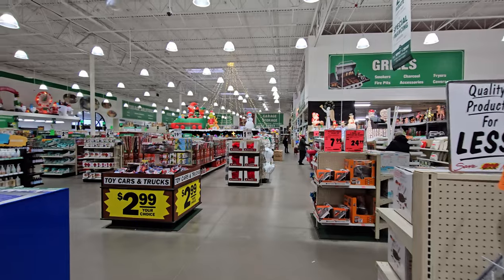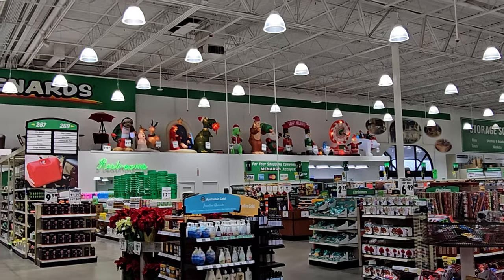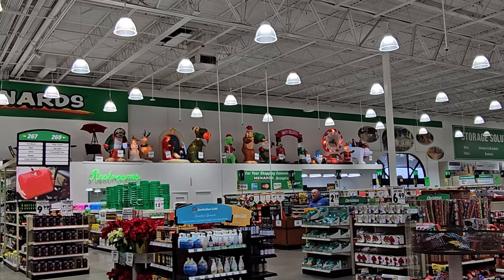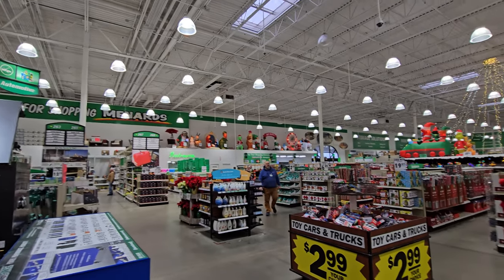We are at Menards right now and we are going to go down and see what kind of awesome Christmas inflatables they have. I see a few right now right up here ahead of us. Look at this - they have a whole bunch up here on top of the restrooms and stuff like that by the doors, and they are pretty dang awesome, so we're going to look around.